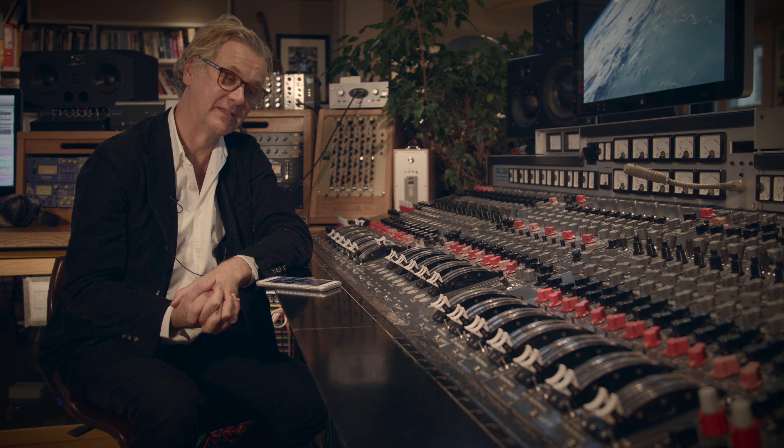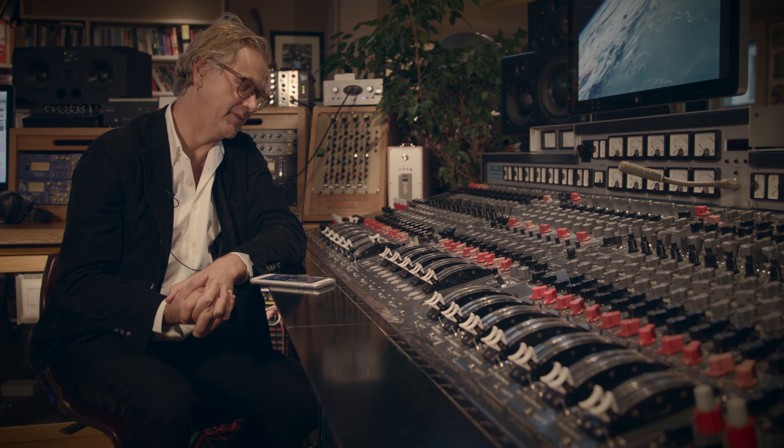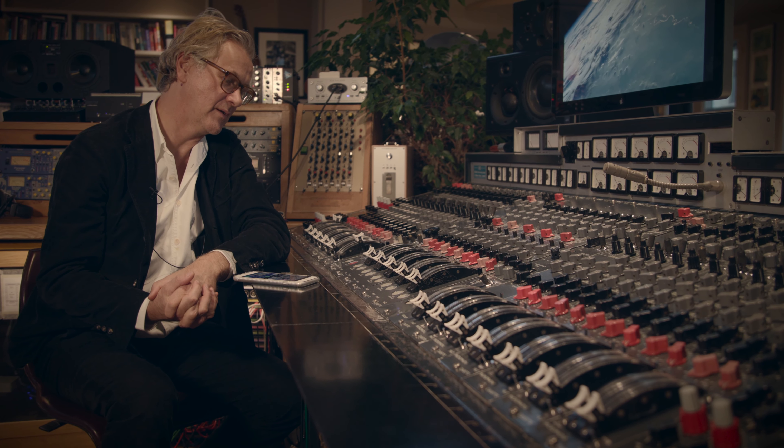What's quite cool for me about that is that my dad used to play in an orchestra — he used to play the flute — and he would have recorded through this desk, as well as all the great people who obviously recorded at Abbey Road. So it's quite sweet for me to have that knowledge.